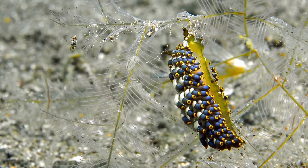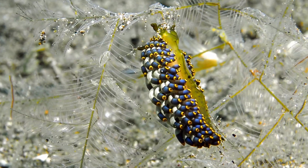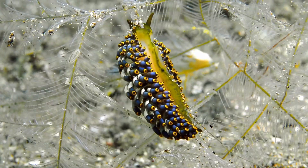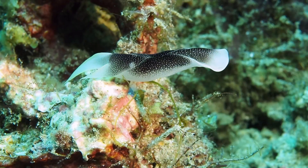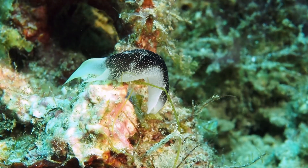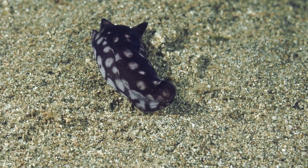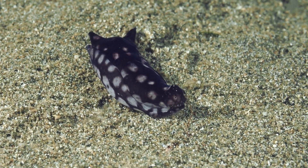One thing that distinguishes nudibranchs is that they are carnivores, eating tunicates, hydroids, and other animal species. There are many sea slugs that resemble nudibranchs, like these head-shield slugs, but aren't. Some possess rudimentary shells and are herbivores.